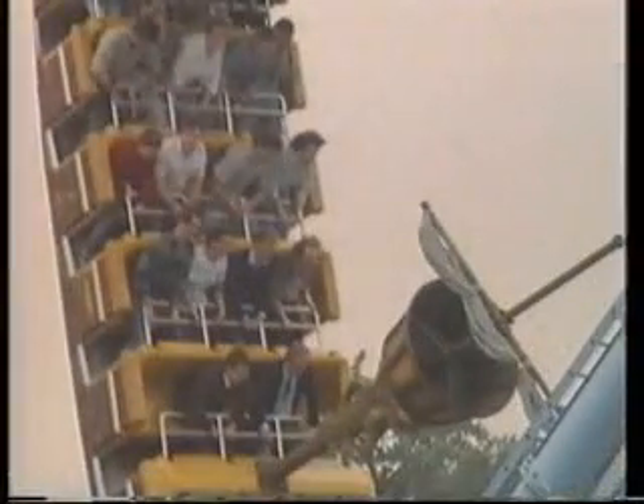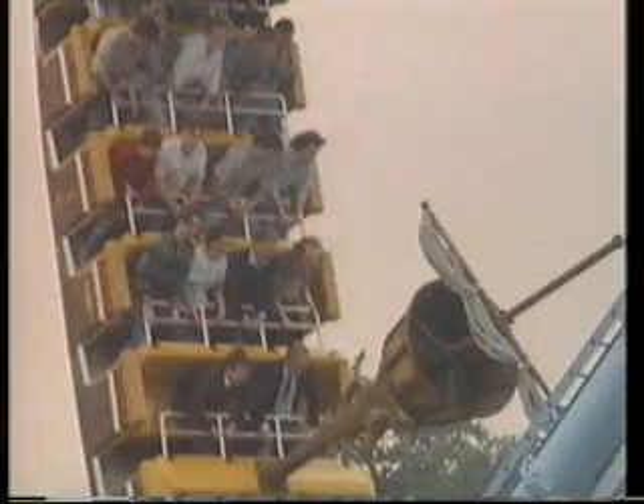A 10-stone person will feel 30 stones at the bottom and a mere 6 stones near the top. So you are never actually weightless. But let's take a closer look at just what happens at the point most people fear — the top. Nobody is falling forward. In fact, all their arms look quite relaxed. The handrail isn't to stop you falling out; it's there principally to stop you fooling around.